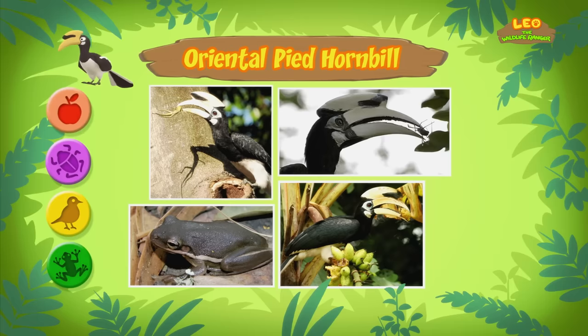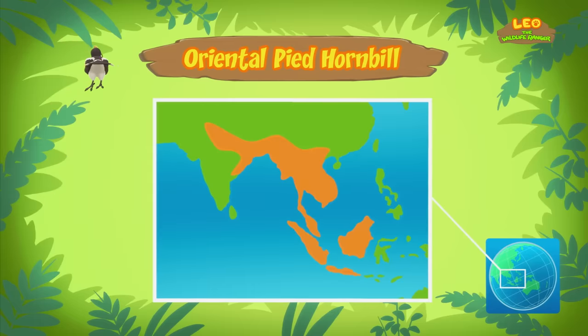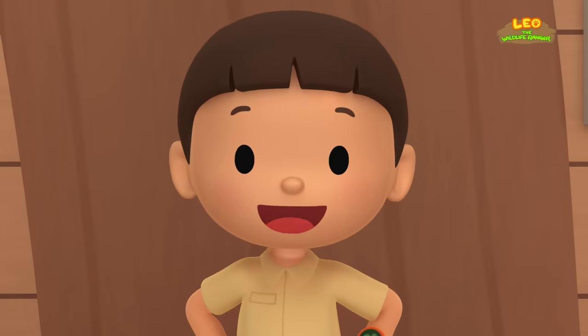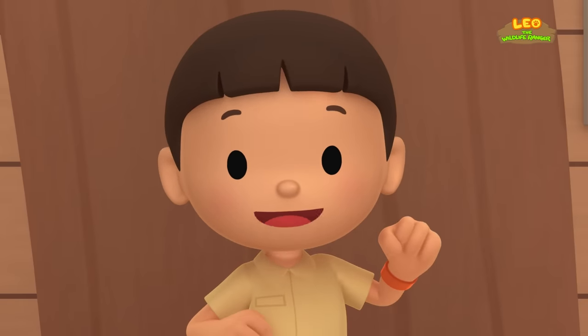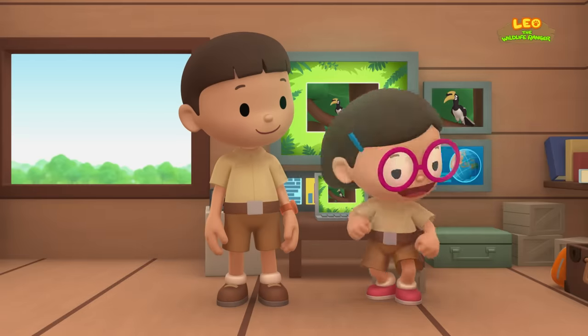Oriental Pied Hornbills live in the rainforests of South and Southeast Asia. We should take the Oriental Pied Hornbill back to the rainforest, or it might eat all the fruit in our garden! Come and join us! That's a great idea, Leo! See you downstairs!